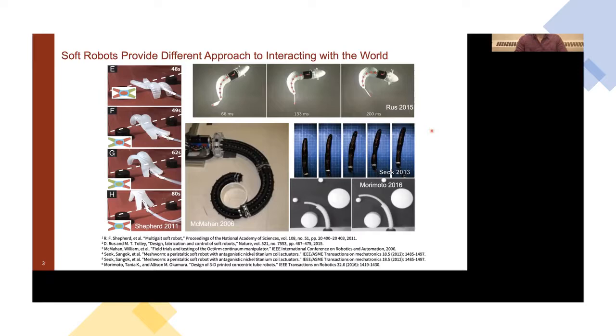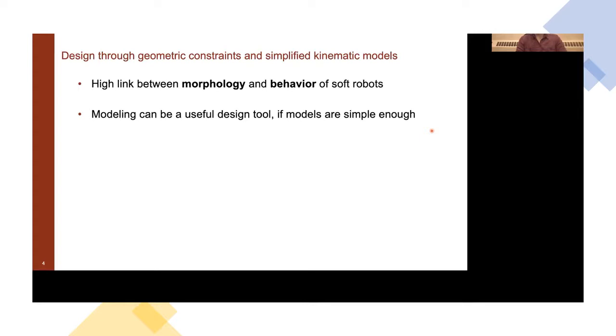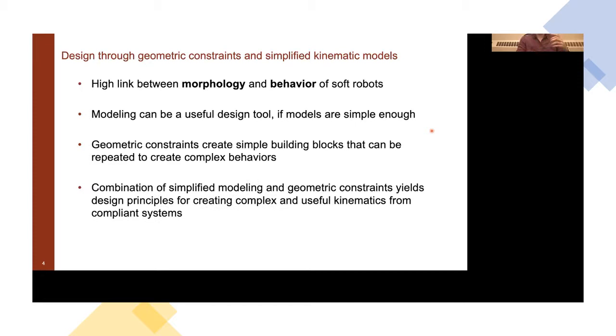The principle here is to design through geometric constraints — similar to how we think about rigid robotic manipulators — and build simplified kinematic models from these constraints. But these geometric constraints are not one-size-fits-all; they are developed based off of the interactions between the soft robot and the world, or the soft actuators being used. There is a high link between the morphology, or form of the robot, and the resulting behavior. Geometric constraints then create simple building blocks to build up more complex behaviors.